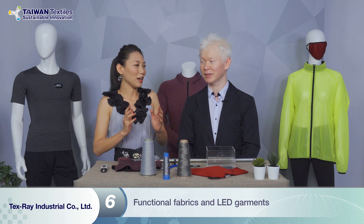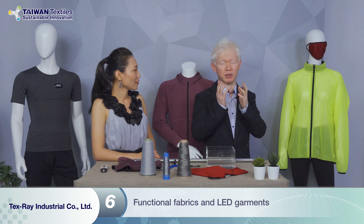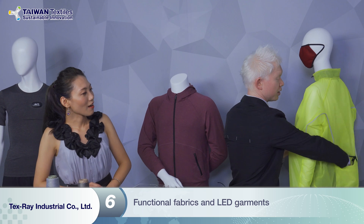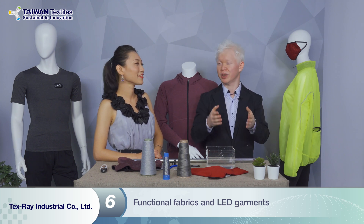I heard you also brought some functional fabrics and lighting solutions. Could you share about that? Texray is not only well known for smart textiles — we are also into functional fabrics. Here we have a smart LED jacket and a smart fashion mask, because nowadays everybody needs a mask. The mask has a unique antibacterial feature, so when you wear it, it cleans the air and doesn't smell bad even after long use. And this LED jacket — when people are jogging or riding bicycles in the dark, we use our yarns to make LEDs on the garments, so it's safer. Even for policemen or workers, they'll be safer on the road.